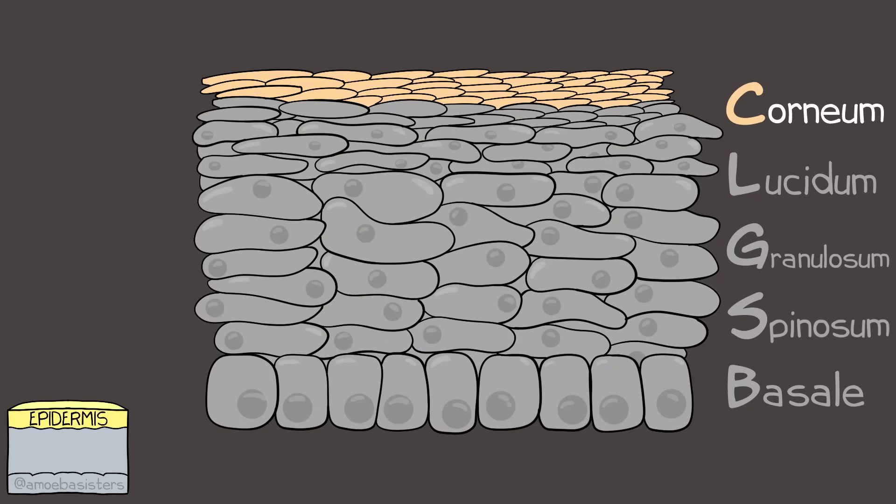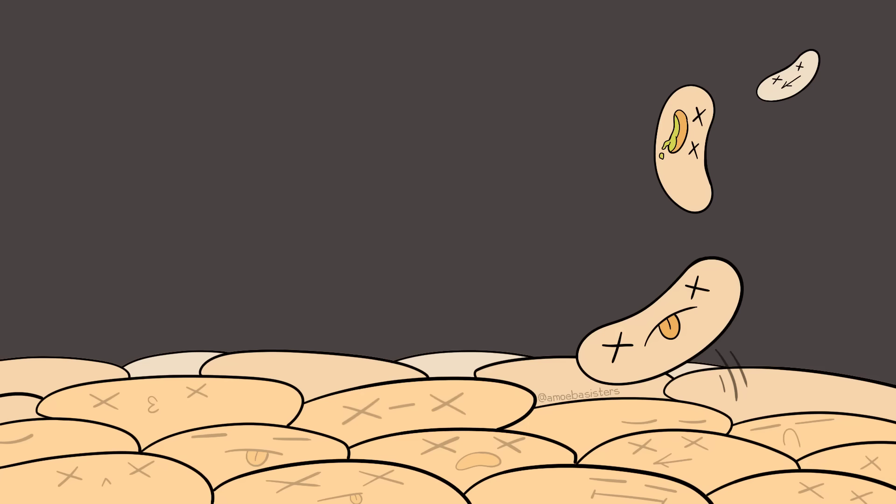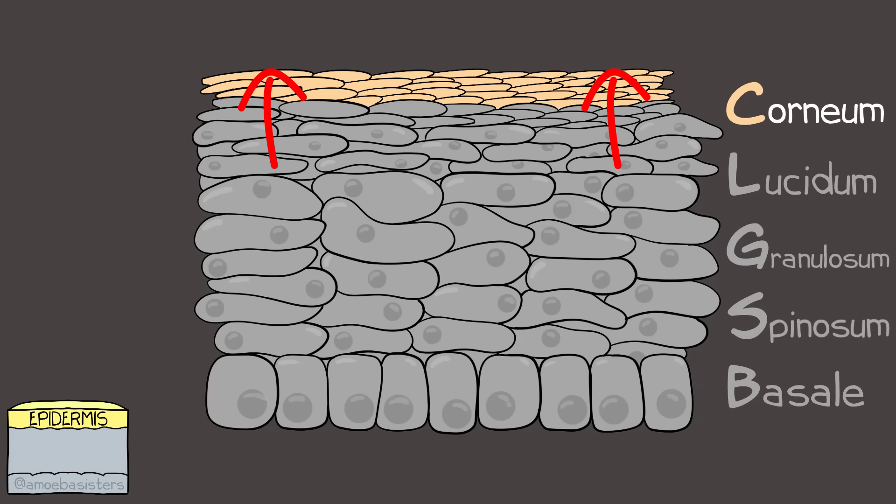The outer top layer is the stratum corneum. This layer consists of cornified cells - dead cells - that are continuously shed off, with replacement cells coming from layers below.